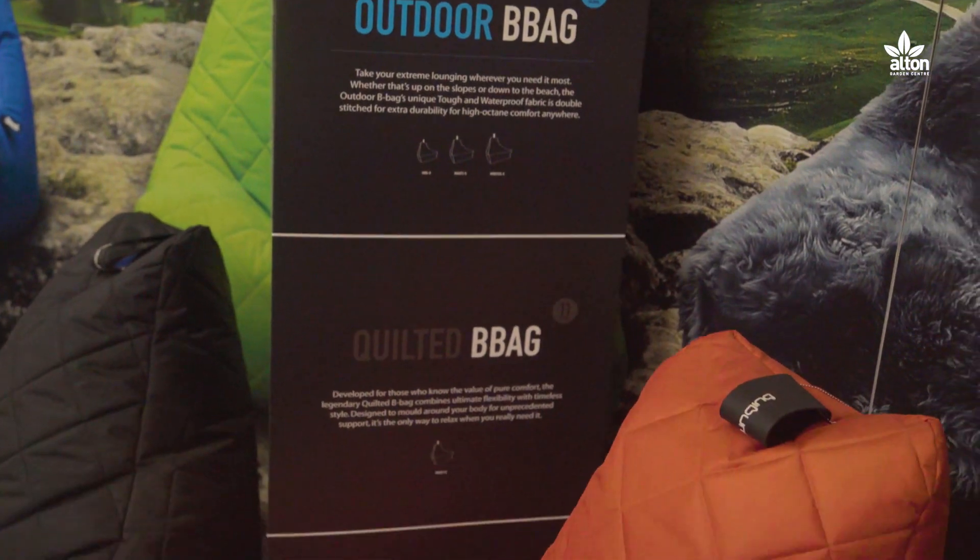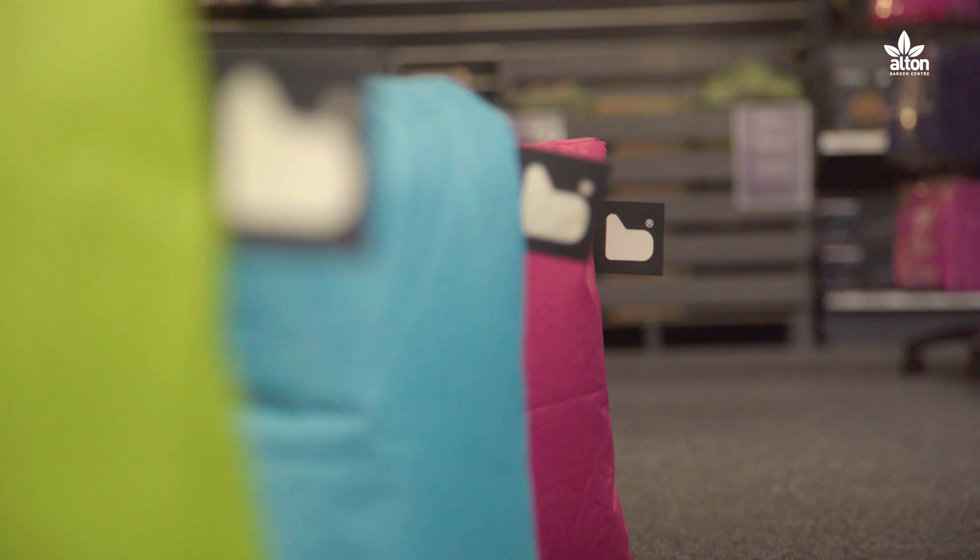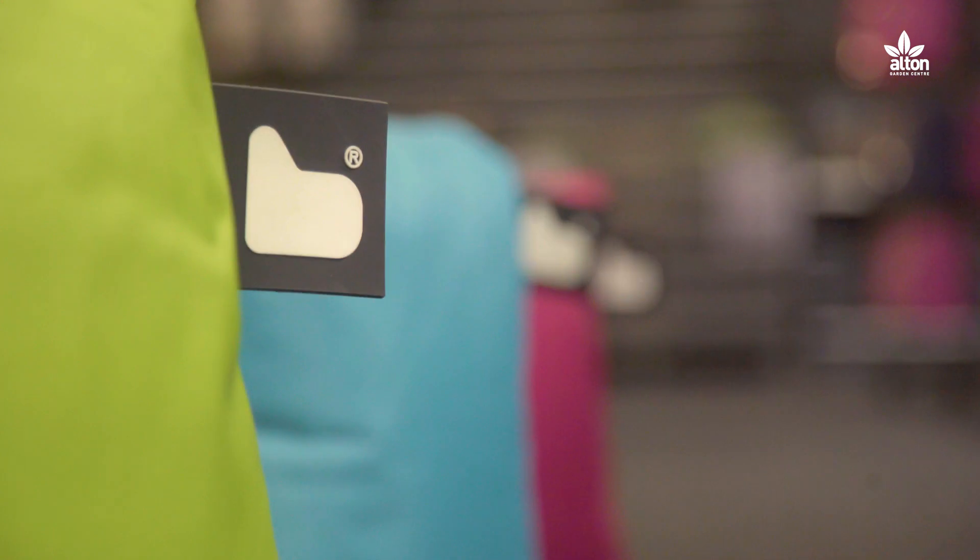Xtreme Lounging bean bags are extremely durable. You can use them year after year because they're UV resistant and double-stitched, so summer after summer they'll come out and look as good as new. So make sure you pop in store today and take a look at this great new range we have here at Walton's.